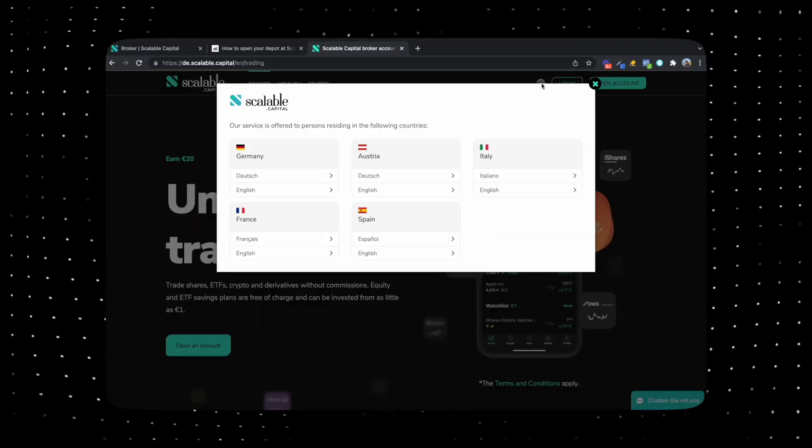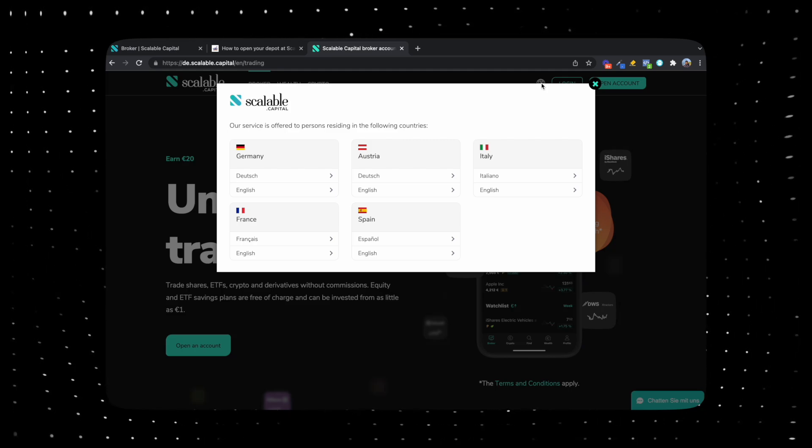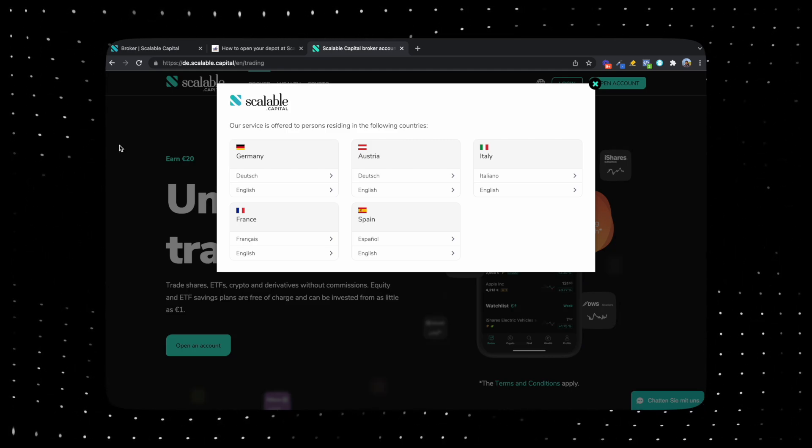You can also see it very clearly on their page itself. So you have Germany, Austria, Italy, France and Spain. So this is very nice. This means if you're from any of these countries and you're an expat and you want to invest in Scalable Capital, this video is still relevant to you.